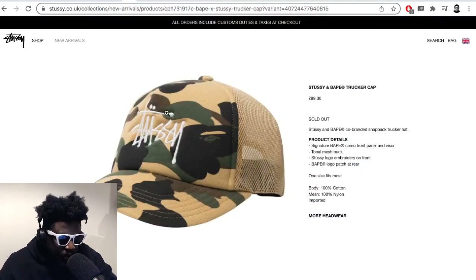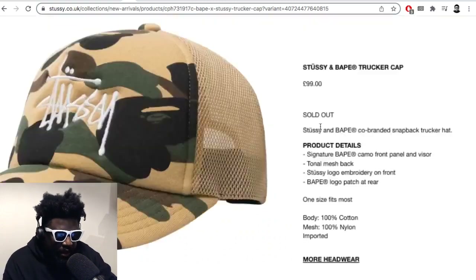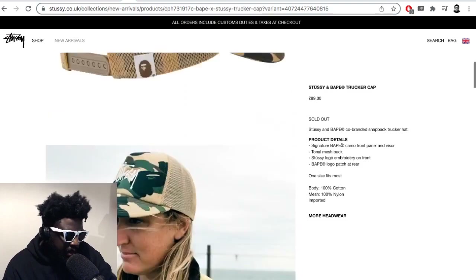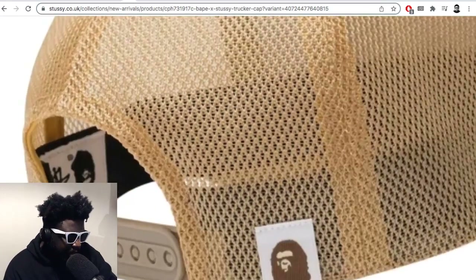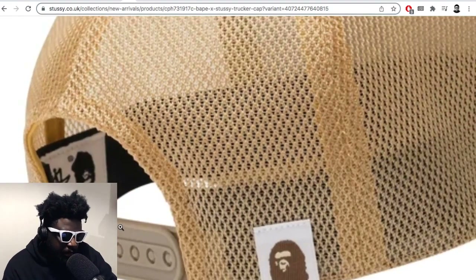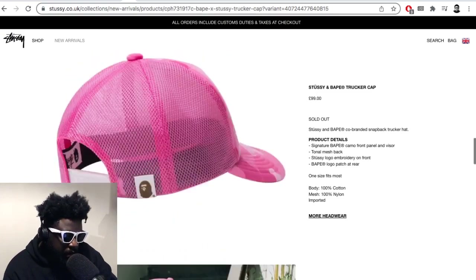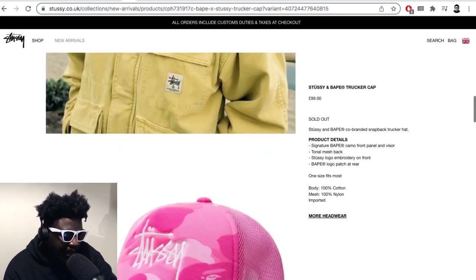They're very sold out, so don't even bother trying — as you can see here, sold out at £99. I like the fact that on the inside the label is upside down, which is a nod to old school BAPE, where the logo inside the hats was always upside down so when you flipped it, it was the right side up. That's a cool little motif they've done there.